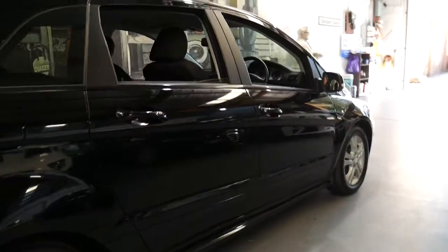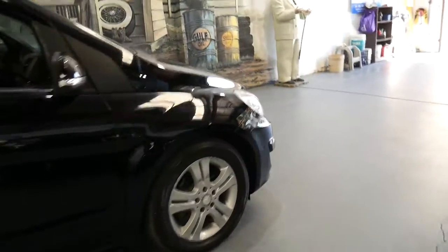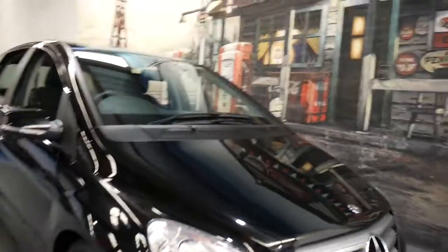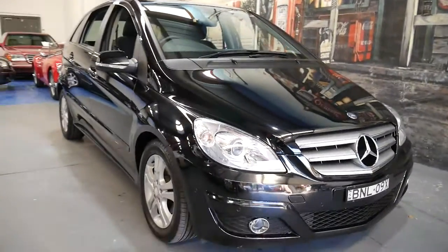Black with black is a superb colour combination, very saleable. The alloy wheels have got one or two marks on them which we will get repaired, but it's got good New South Wales registration and they're a fabulous car.